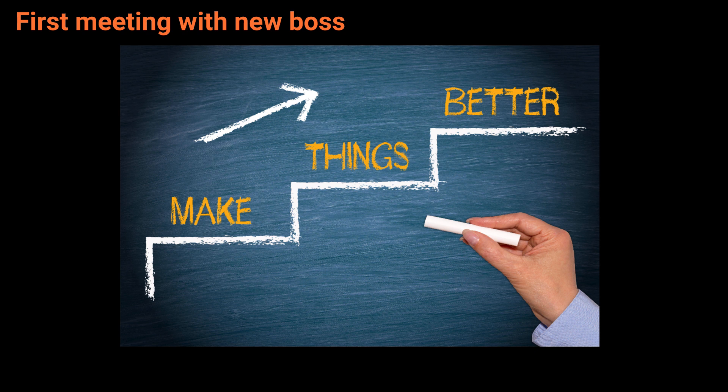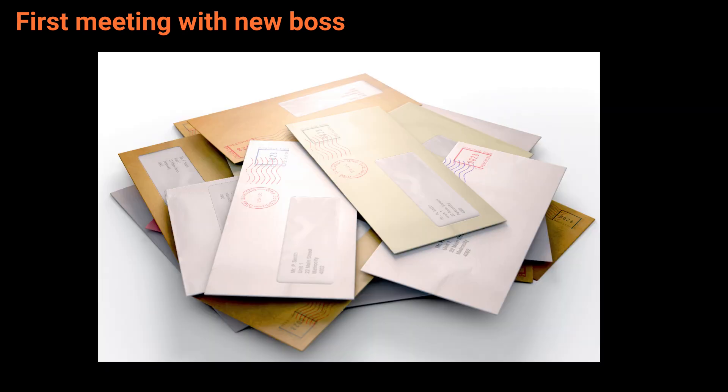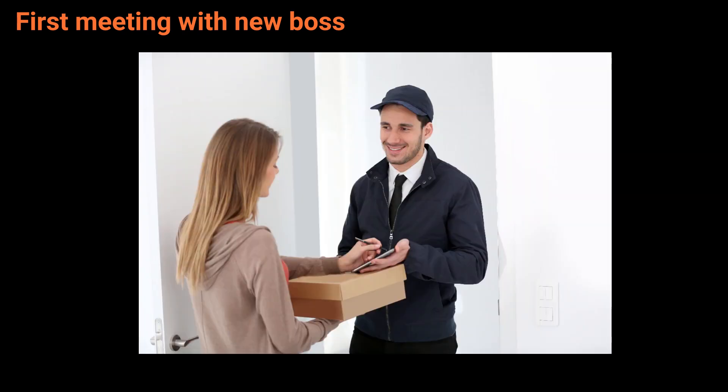The next item is item 8: Office mail — as in, who delivers our office mail, and what kind of mail do we receive? Most of our mail is delivered by a courier. We get all kinds, for example, business correspondence, bills, and occasionally packages. Always exciting to see what's coming in.